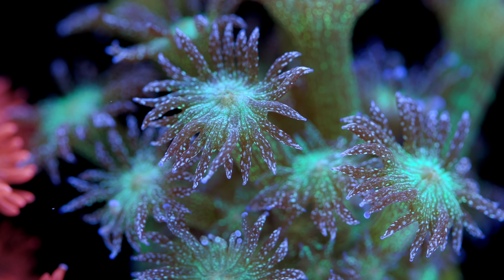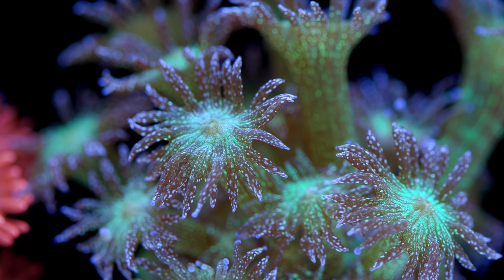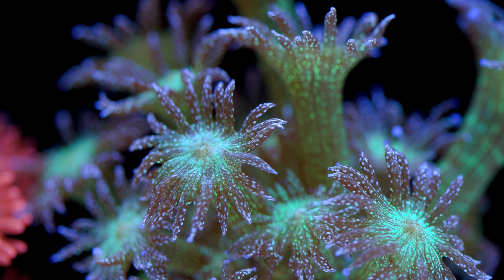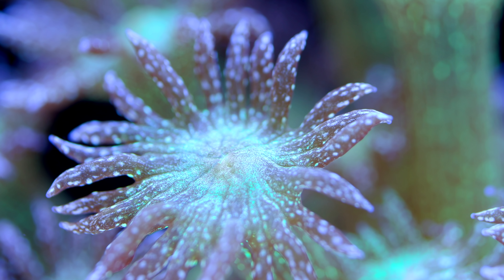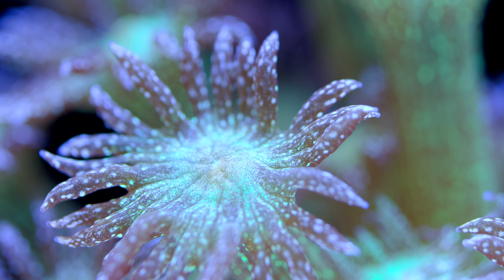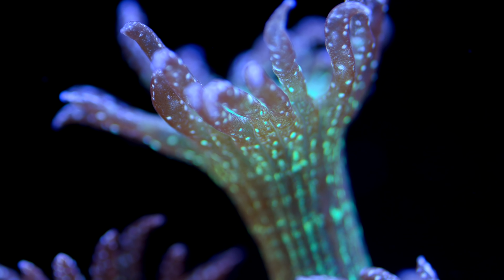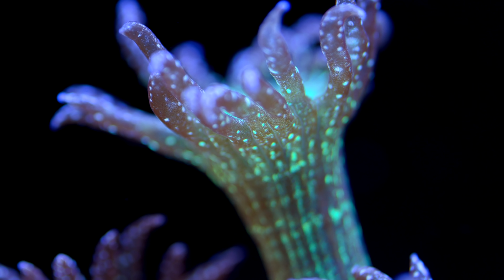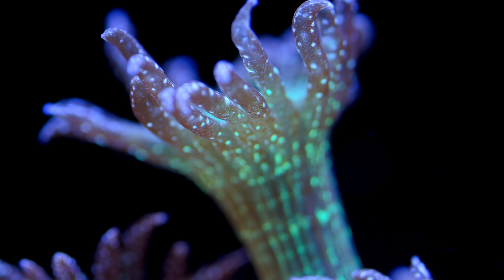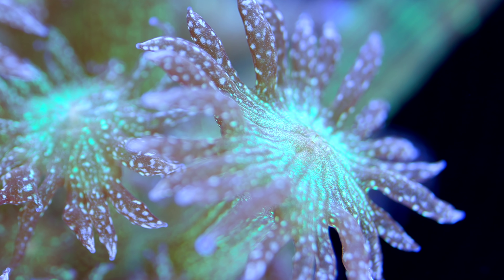This coral, of all the high-end frags that we carry, is the one that gets the most inquiries on its future availability. Ganiapora in general have a very attractive flower-like appearance and they've got this beautiful swaying motion in the current. This particular color morph is amazing because of that speckled pattern — you don't see that too often. There are brighter Ganiapora out there, but in our collection there's no other one that gets the attention that the Glitterbomb gets.